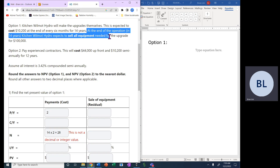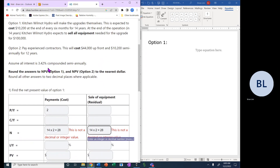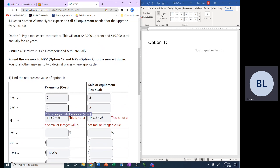At the end of the operation in 14 years, Wilmot Hydro expects to sell all equipment needed for the upgrade for $100,000. That future value of N = 28 periods applies here as well. The compounding is 3.42% compounded semi-annually, so C/Y = 2 and P/Y = 2. The interest rate is 3.42%.